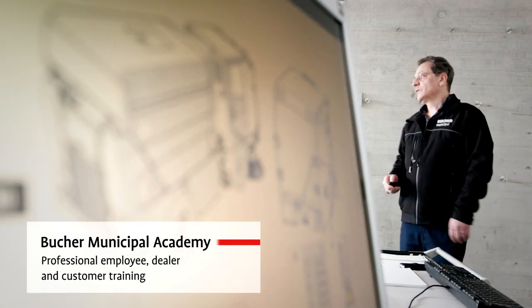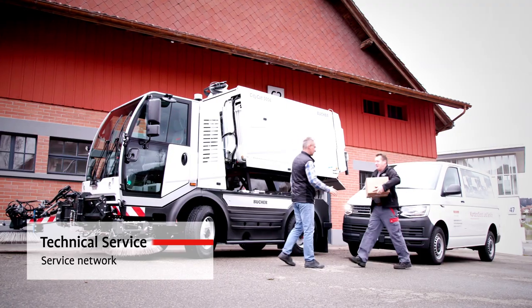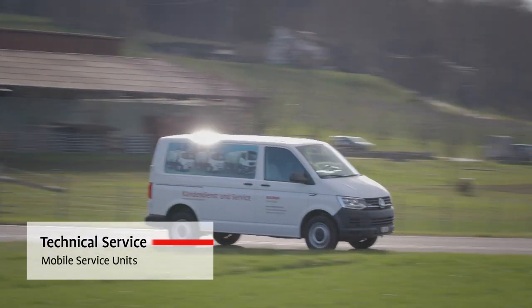Bucha in-house training sessions help you to maximise the efficiency and cost-effectiveness of your machine. Advice and support is never far away. Our competent centres and a comprehensive network of dealers provide local expertise around the world.